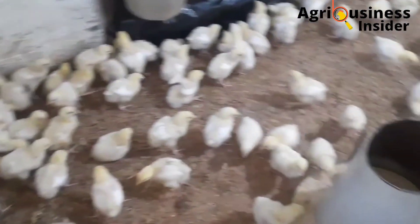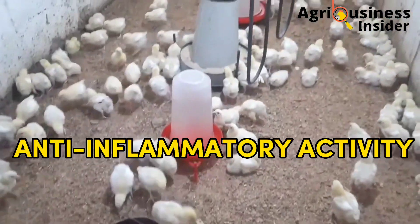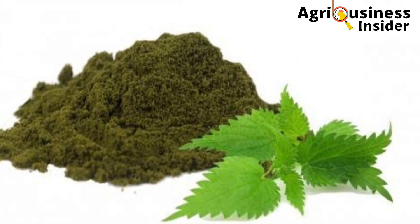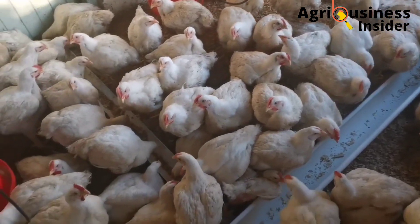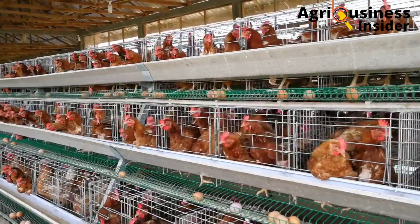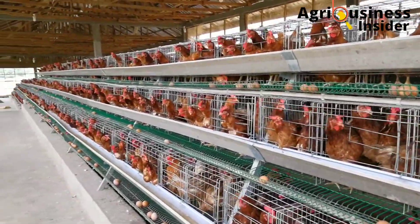The fourth benefit is that the stinging nettle powder has anti-inflammatory agents that help to reduce stress in layers and broilers, and this helps to boost production, therefore increasing profits.